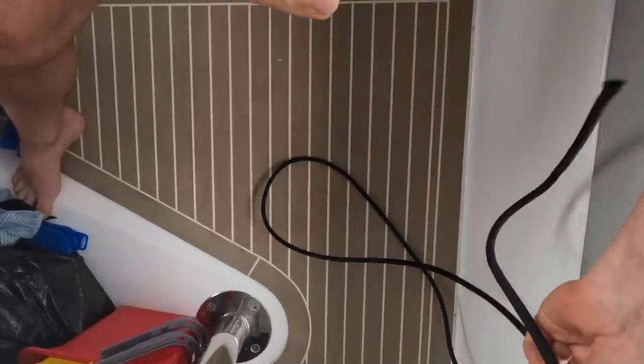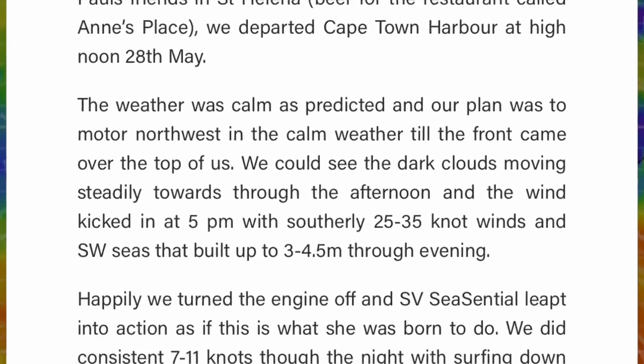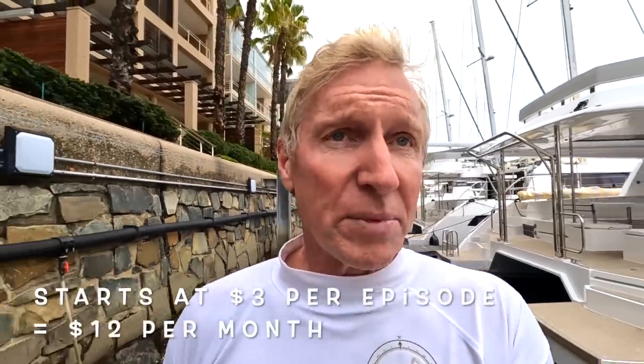Good luck guys and have fun using that knot. If you like what we do and the effort we're putting into these videos, subscribe. And if you want more detailed information, live updates of our position and a daily log, log on to Patreon and support us there. All the money goes to charity — to support suicide prevention worldwide. Look forward to seeing you on the trip.